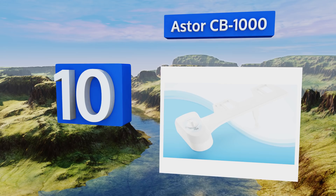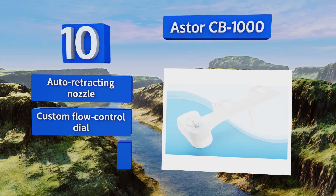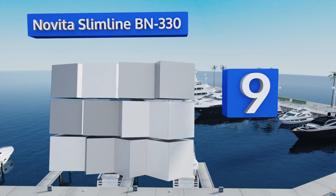Starting off our list at number 10, it may not have all the high-end features of fancier models, but the ASTA CB1000 will keep your backside clean and doesn't cost that much more than a 24-pack of toilet paper. It's designed for easy installation beneath your existing seat, comes with an automatically retracting nozzle and a custom flow control dial. However, there's no integrated water heater.